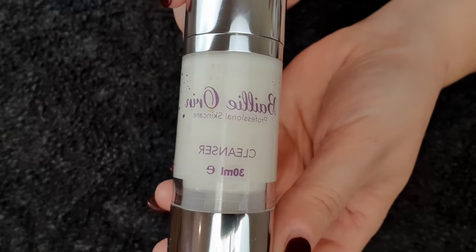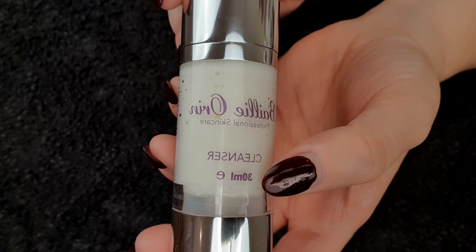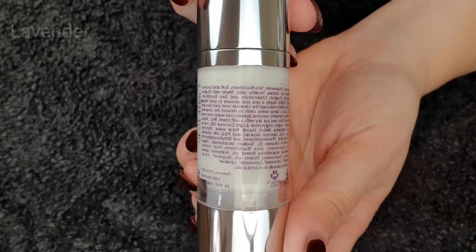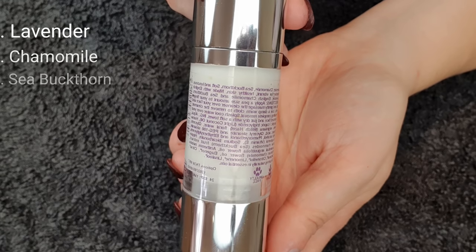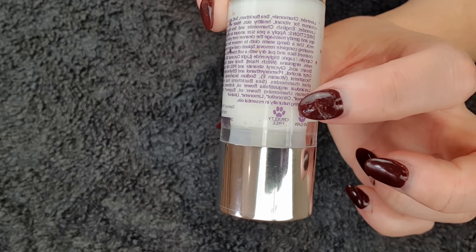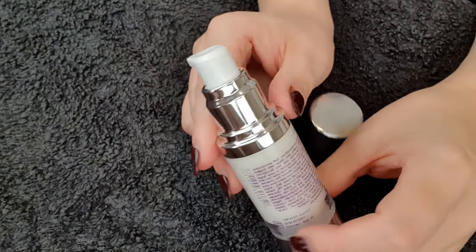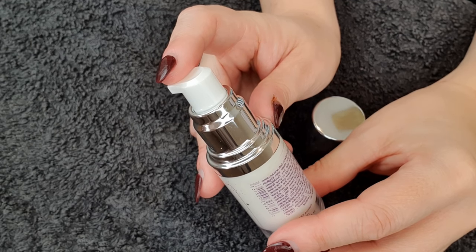The next product I go in with is the cleanser — I actually double cleanse my skin at the end of the day. This one contains lavender, chamomile, and sea buckthorn. It's a soft and luxurious cleanser for vibrant, healthy skin, actually made from English lavender, English chamomile, and sea buckthorn.